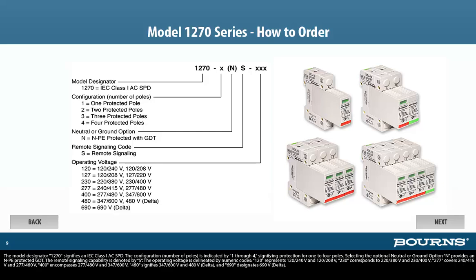The Model Designator 1270 signifies an IEC Class 1 AC SPD. The configuration, number of poles, is indicated by 1 through 4, signifying protection for 1 to 4 poles. Selecting the optional neutral or ground option N provides an N-PE protected GDT. The remote signaling capability is denoted by S. The operating voltage is delineated by numeric codes: 120 represents 120/240V and 120/208V; 230 corresponds to 220/380V and 230/400V; 277 covers 240/415V and 277/480V; 400 encompasses 277/480V and 347/600V; 480 signifies 347/600V and 480V delta; and 690 designates 690V delta.